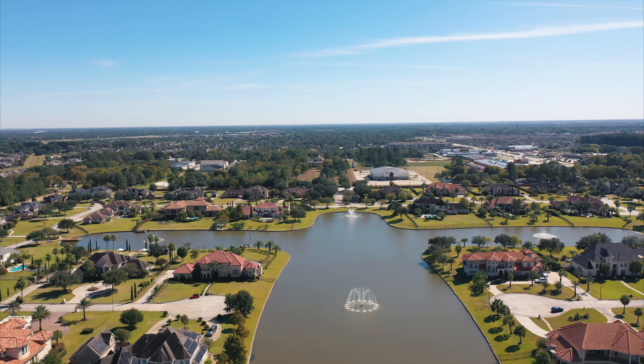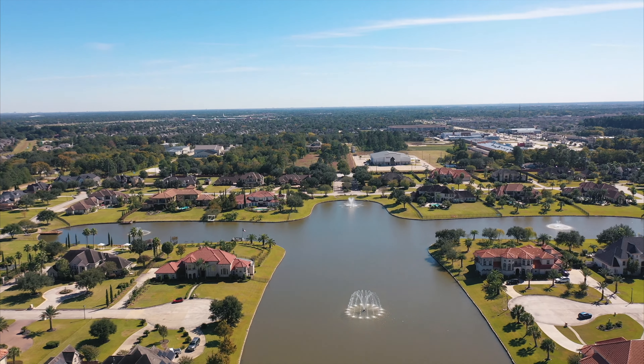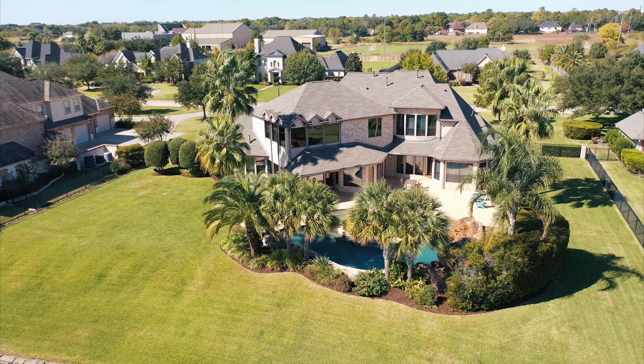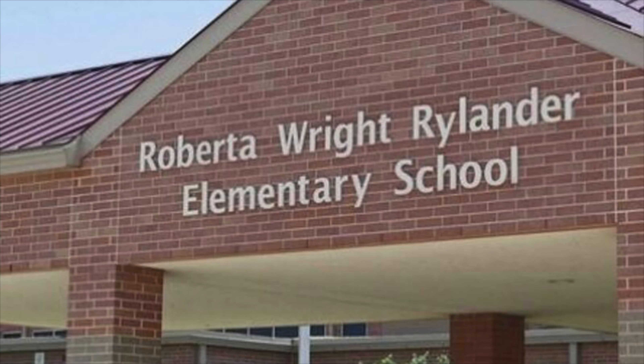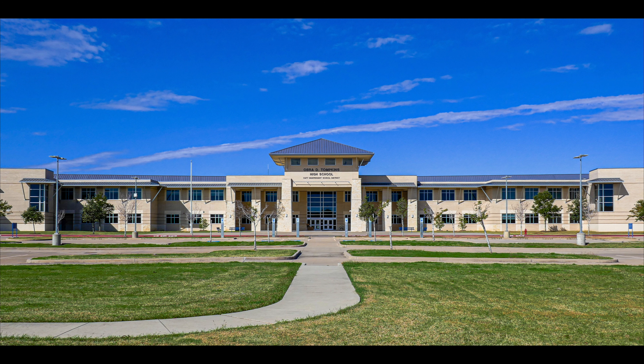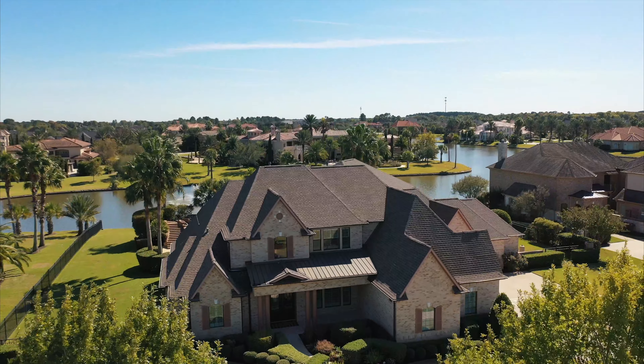Guard-gated Lake Point Estates offers an excellent quality of life with extremely low property taxes, close to multiple golf courses, and world-class shopping and dining. This home is zoned for top-rated KDISD schools including Rylander Elementary, Wood Creek Junior High, and highly acclaimed Tompkins High School. Local highways ensure easy access to Energy Corridor and Downtown Houston.